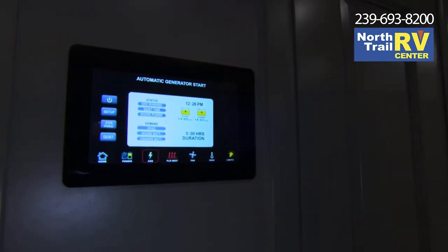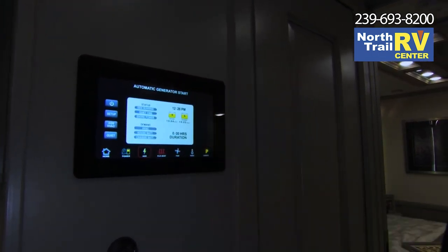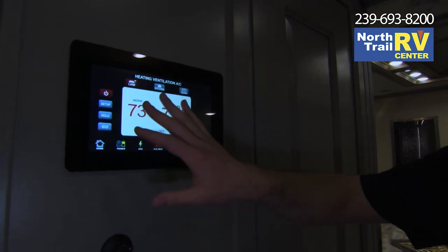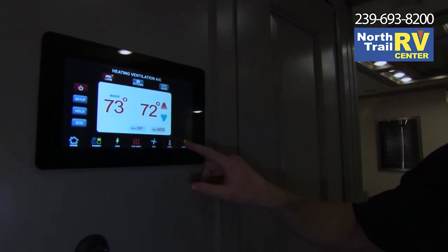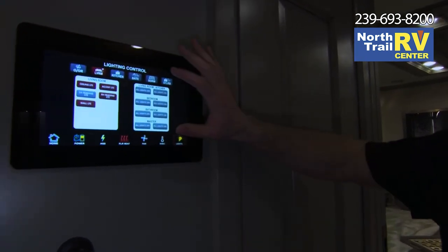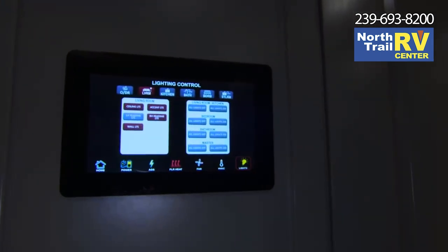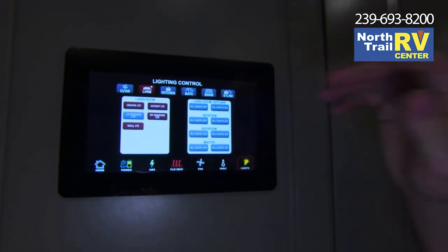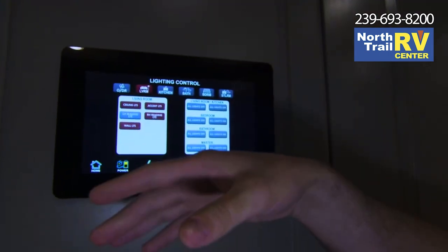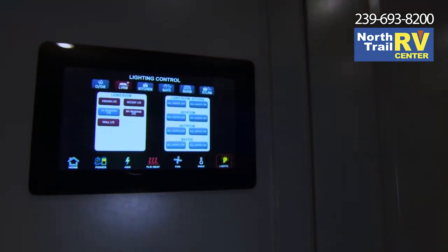Auto gen start — just a reminder, you have it by time, temperature, and voltage, and it's much easier to adjust those settings here. Floor heat, fan, and AC are all going to be digital as well. One of my new favorite features is the lighting controls — each room can be turned on and off by room, but you can also adjust all the lights individually. If you want to dim the ceiling lights, just hold that button down and it dims. Then to make it brighter, just hold it down again and the room will get bright.